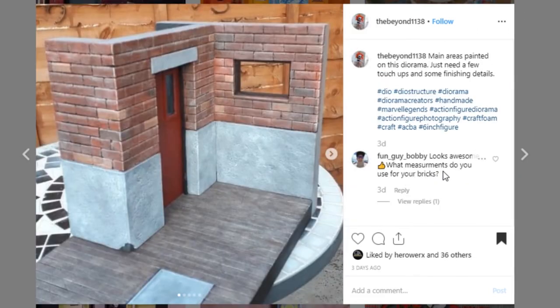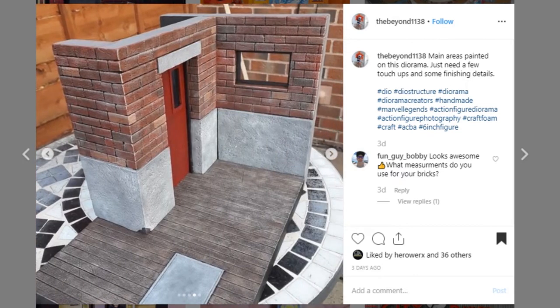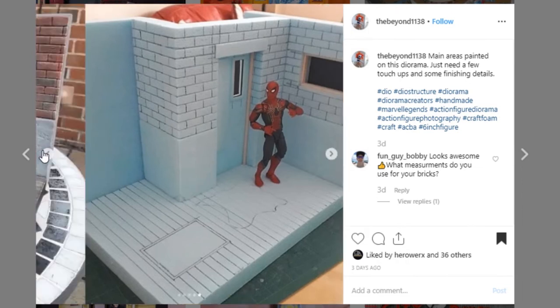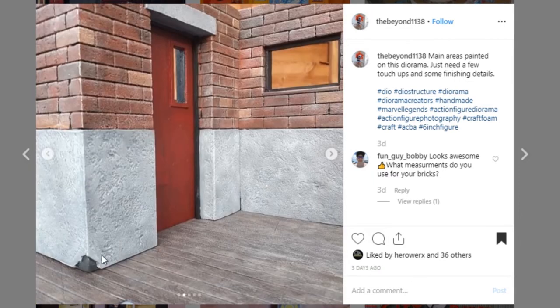Next up coming from the Beyond 1138 — this is a really clean piece that I really like. It may be a rooftop display where you've got the door that leads to the rest of the building. I love the paint work on these bricks — the slight variation of paint color is really impressive. The door also looks just really good and I love this floor, though maybe this isn't a rooftop because I don't know of many rooftops with wood floors. Your woodwork looks really good. Here's a quick work in progress picture with Spider-Man for scale. Go check out the Beyond 1138 and let them know you're digging this project. Don't forget this little detail where the concrete is breaking away from the base — really nice.